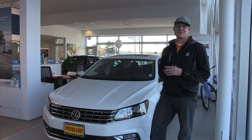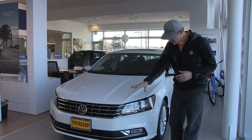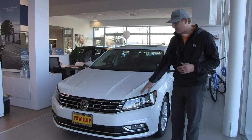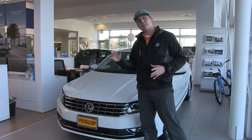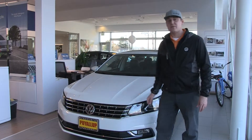Some of the changes on the 2016 Passat is that they completely redesigned the entire front end — from the hood to the fog lights to even the lights and the grille. All SE and above Passats also come with adaptive cruise control, and even the logo looks a little bit different on the front.